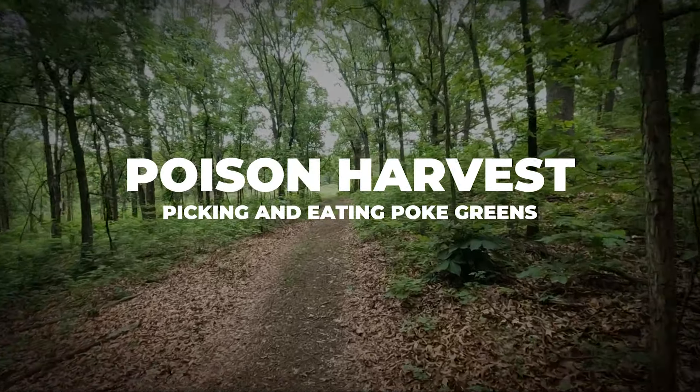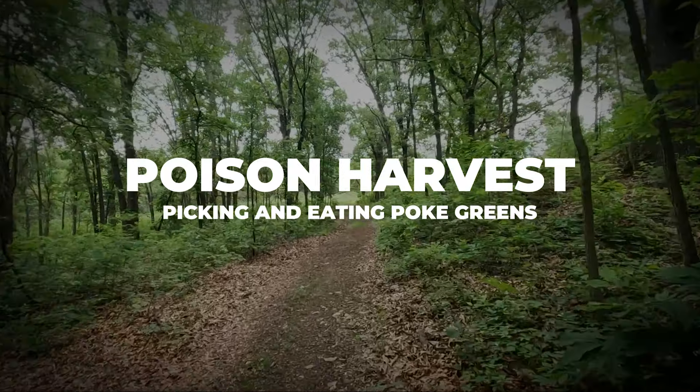We're on our way to harvest some poke greens. The place we're going is on a walking trail which is not maintained, so it should be relatively clean. If there are people parked here already on this walking trail, I might have to get a stick and chase them away from our poke.